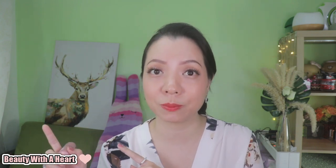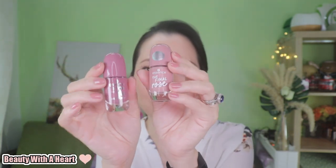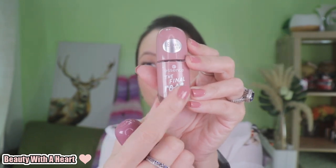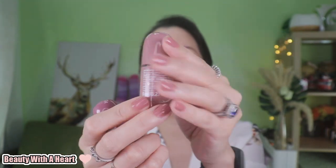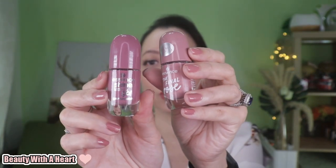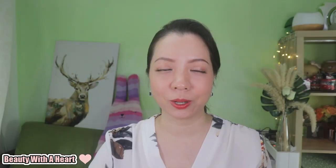Now the only difference I can observe between the new and old essence gel polish is just the packaging. The packaging is essentially the same, except the new one has the color name printed on the front of the bottle as well as the back, whereas the older one only had the color name at the back. There are also more new colors available at Guardian Pharmacy for you to choose from.